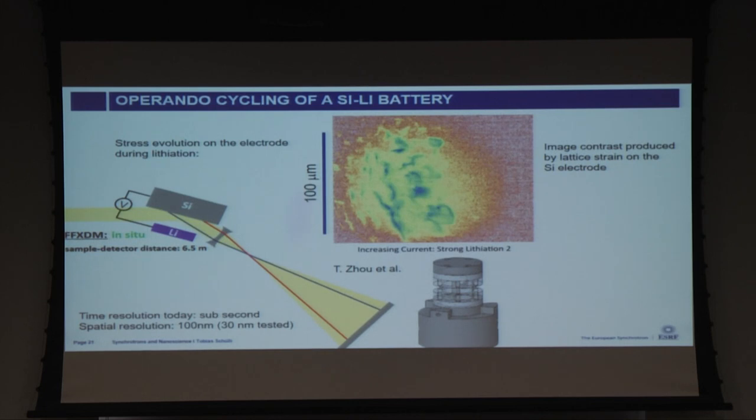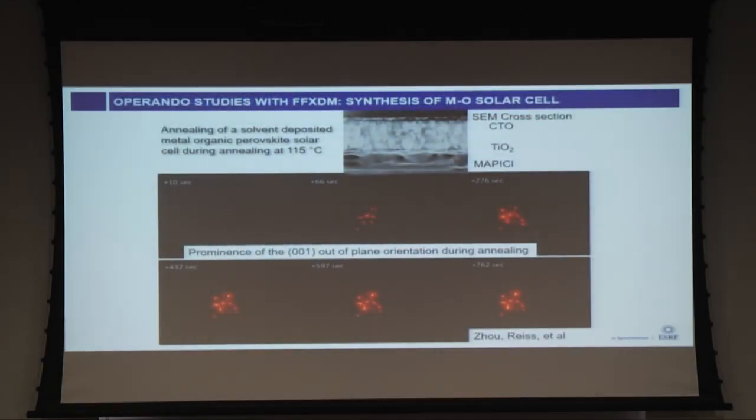A typical application: lithiation of a silicon electrode in a battery. Silicon is a promising electrode material for lithium-ion batteries. The advantage of this tool is we make 2D images without moving anything — we sit in one point in reciprocal space and see how it evolves in real space during a process. We built our own battery with a monocrystalline silicon electrode. Resolution today is 100–200 nanometers, limited by the optics. Also used for operando synthesis of thin films: a methyl ammonium perovskite solar cell deposited with solvent annealing. We watch one prominent out-of-plane orientation of crystallites and how it changes during production. The stability of these cells depends on the texture you obtain.